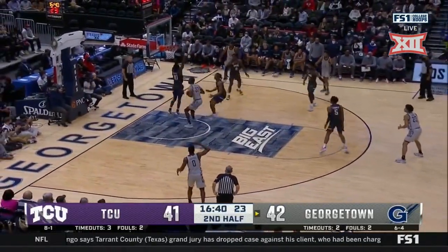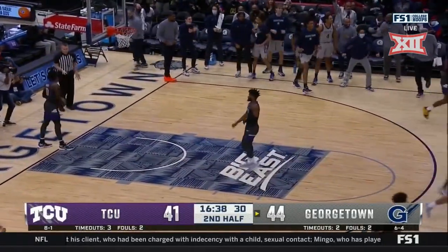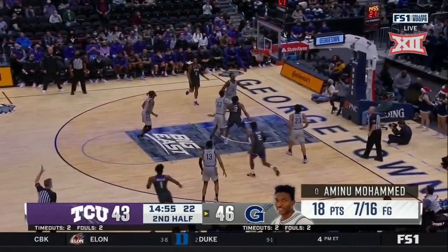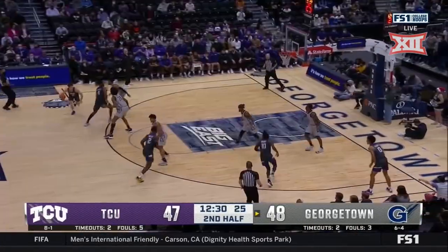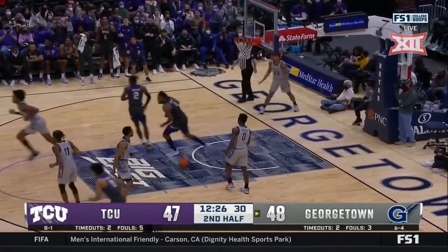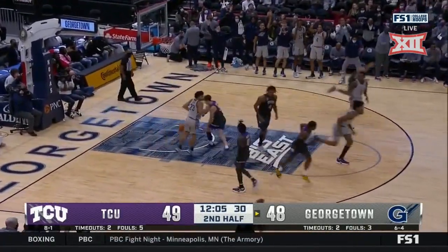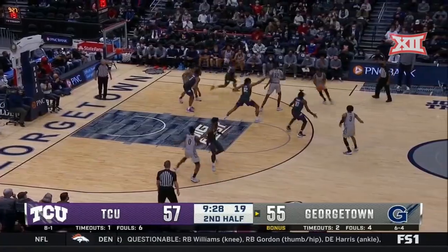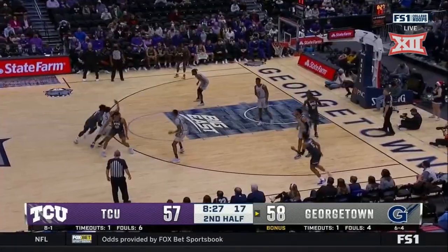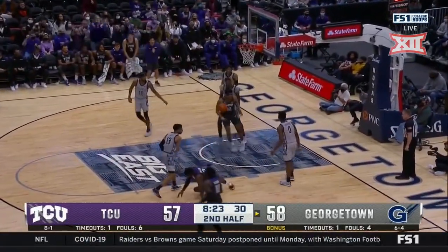A chance to stretch the lead — two-hand flush from Malcolm Wilson, with authority! Two moves from Aminu Muhammad — goodness gracious — he puts it up, and it's good. A nifty pass to Lampkin. Caden Rice bags the three. Time out — some key players; Miles is back on the floor but he has three fouls. Rice dials up a deep three; TCU starting to gain confidence.